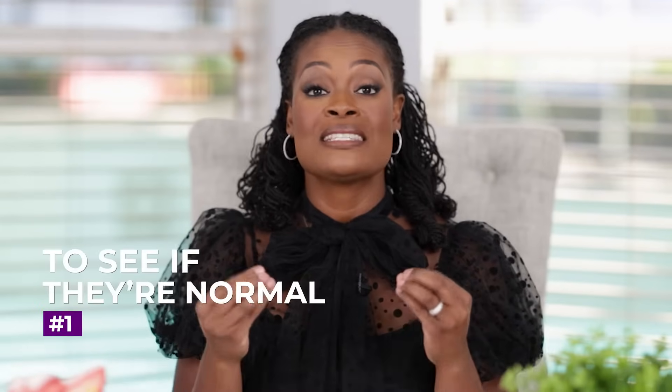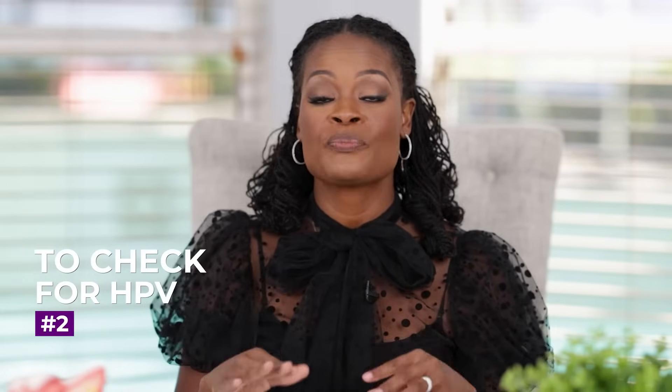After your doctor collects cells from your cervix, they are sent to a pathologist who examines them to see if they're normal and to check for HPV. Not every pap smear will test for HPV — the guidelines do not recommend HPV testing on every sample at least until age 30. So if you're newly in your 30s and just had a pap smear showing HPV, that infection could have been present in your 20s, quietly in the background and not causing any changes to your cervix.